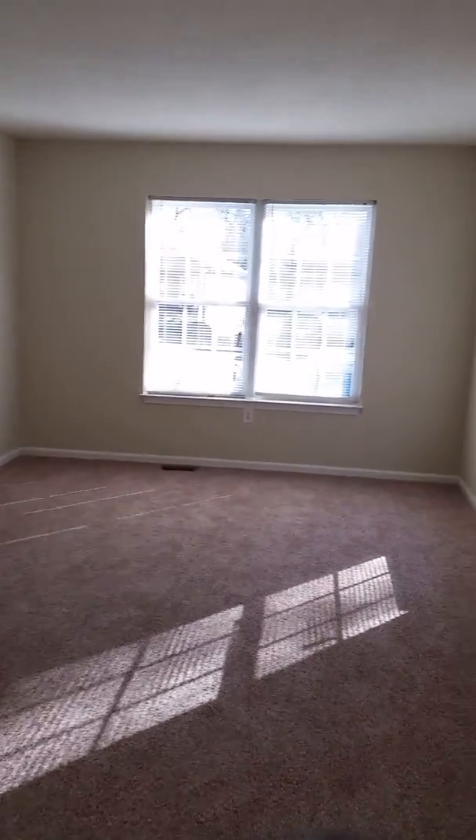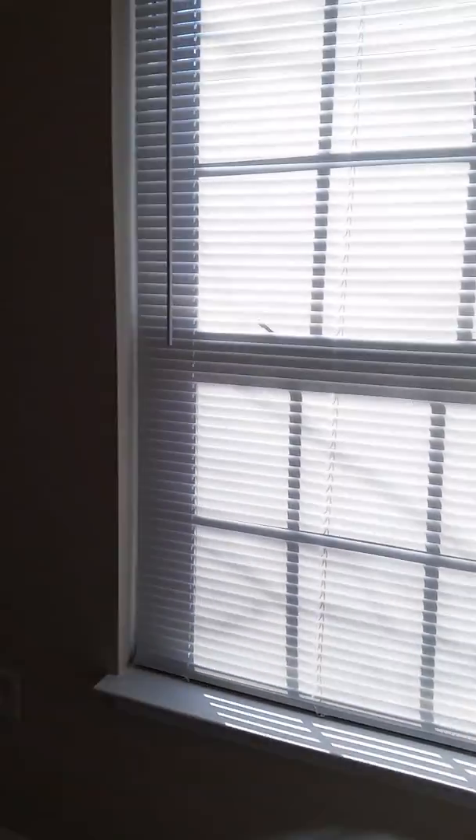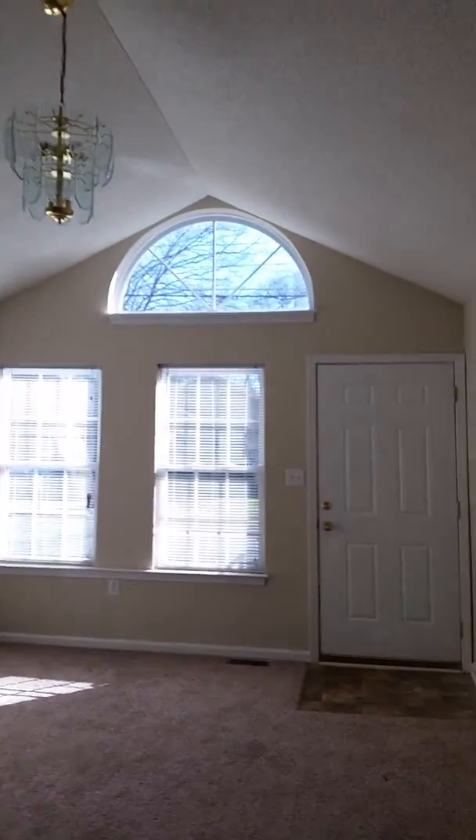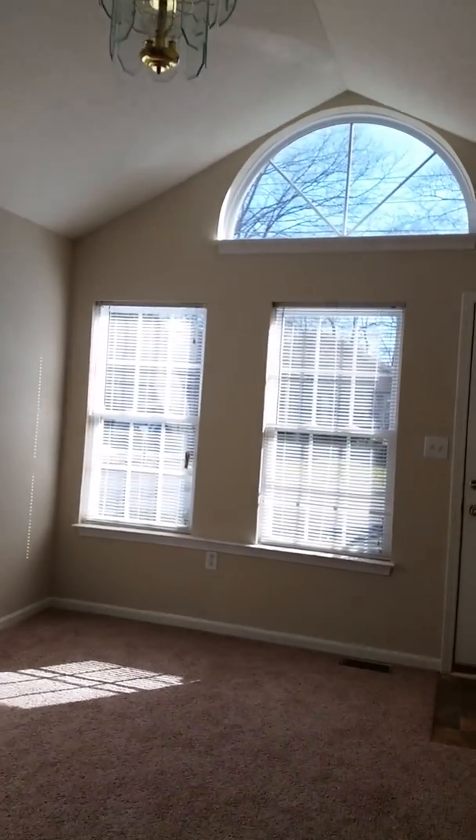A lot of natural light in the master. And there's your home tour — I hope that you like it. There's a little linen closet, good size closet, storage. Okay, I hope that you like it. Thank you for watching, talk to you soon.